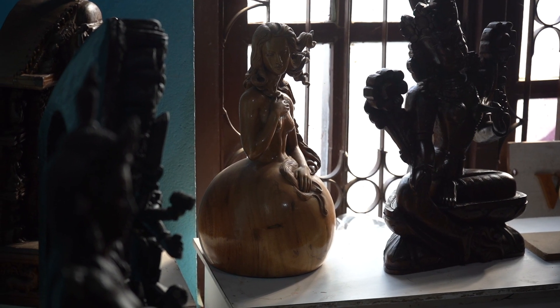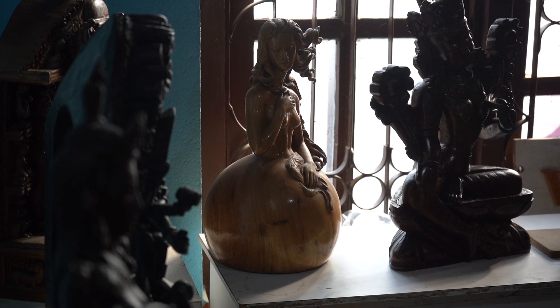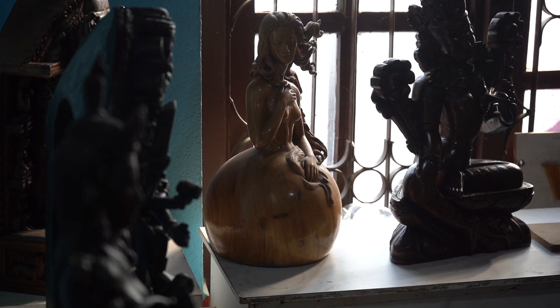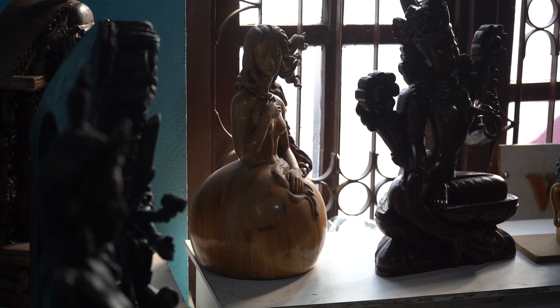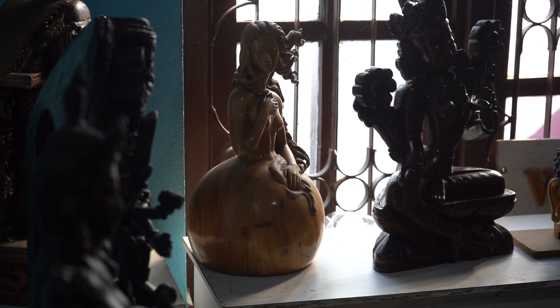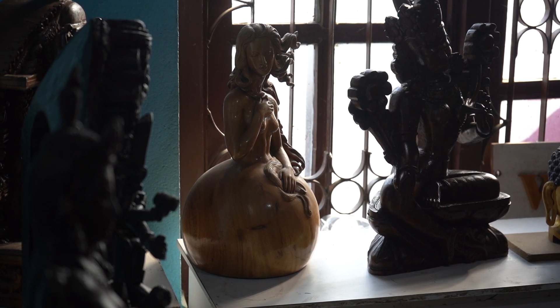This wood is soft wood, it has scent — that means it can match with a female character. Males are always strong. If I had teak wood, maybe I would have never thought of this sculpture. But this is soft wood, so I thought yes, this is the right thing.